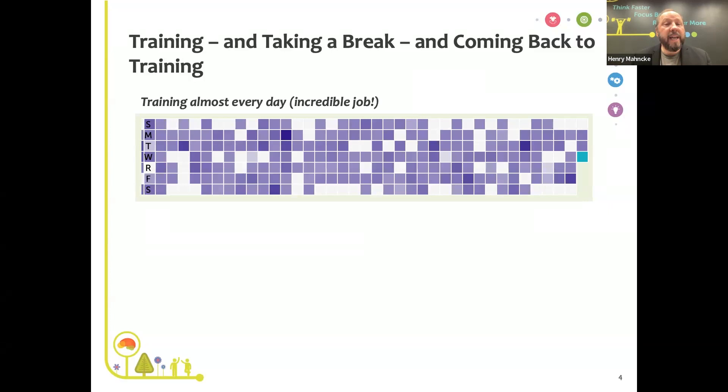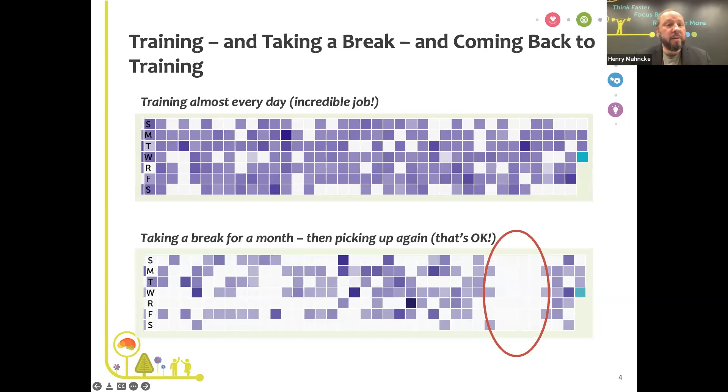We see just about every pattern in our BrainHQ users. Here's an example of an impressive performer training almost every day — you may recognize this calendar view from the Progress section in BrainHQ. Each row is a day of the week, each square a day trained. Not everyone will achieve that. Here's another person training pretty regularly, then something comes up — family in town, a new hobby — they take a break for a while. That's completely fine. They get back on the wagon and keep brain training.